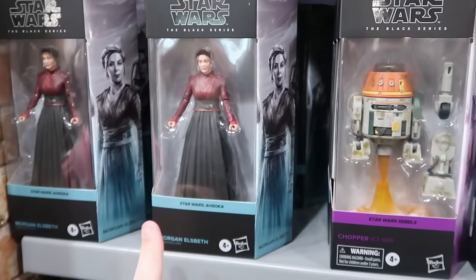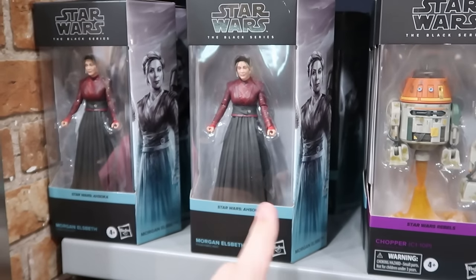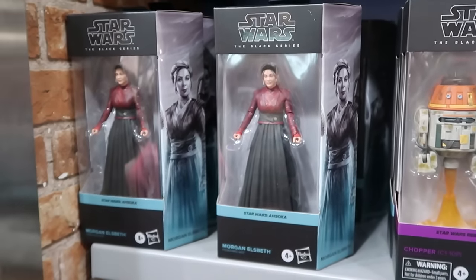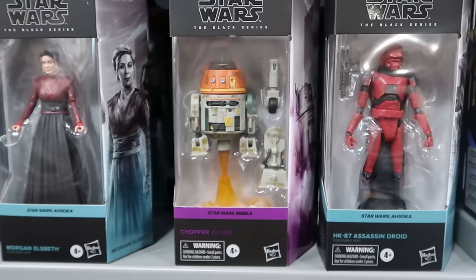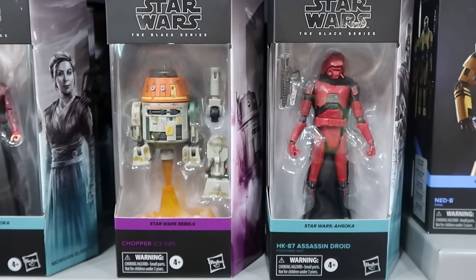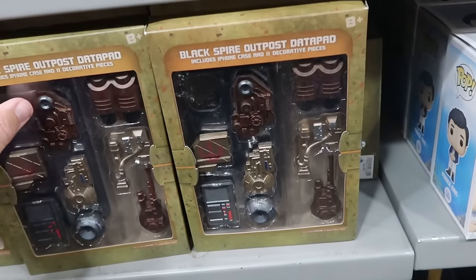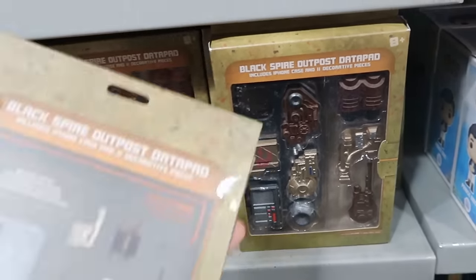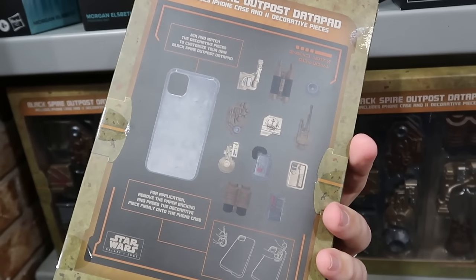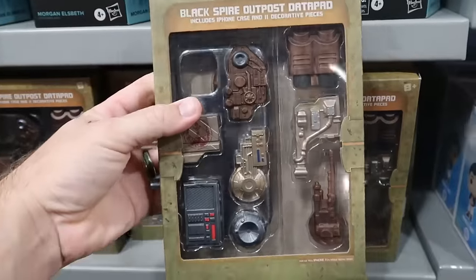They've also been getting lots of Star Wars Black Series figurines — they are incredible. They have Morgan Elspeth at $19.99 and the Chopper Droid with little extra attachments at $20 a piece. Right underneath are the Black Spire Outpost data pads — iPhone accessories with decorative pieces and various attachments — $8 a piece marked down from $45, and it does come with the iPhone case.